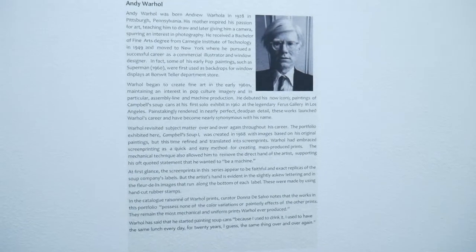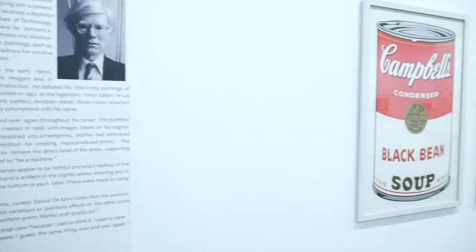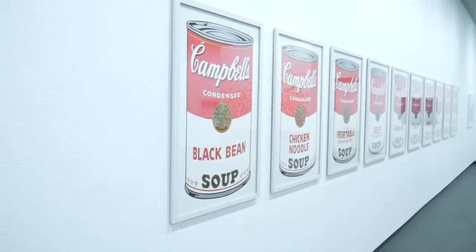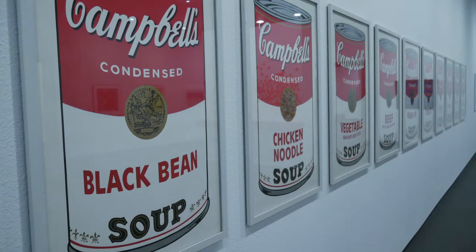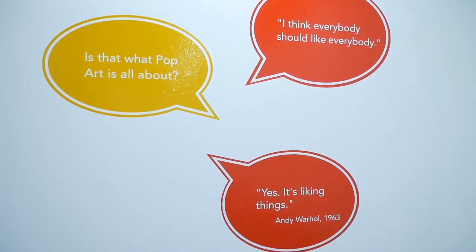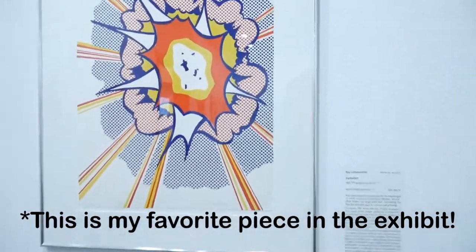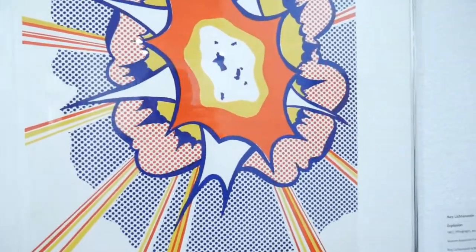The next time I'm in the L.A. area, I'm going to make sure to visit the Korsha Art Center to learn more about her and her life. The show is open until April 17th, 2016. If you have the opportunity to make it a priority on your to-do list, do it! I am always drawn to vibrant colors, and pop art never disappoints in this category.